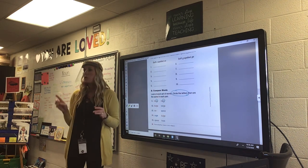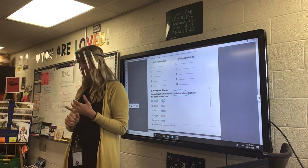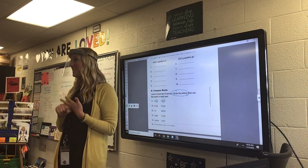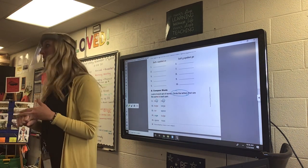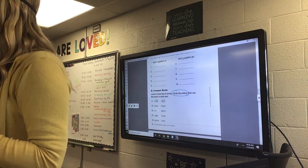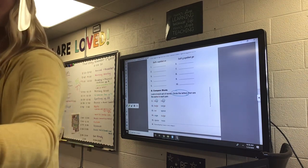When you get done, you have two choices. You can either do spelling city at your desk quietly, or practice your words on your white boards, because we have our spelling test tomorrow. These are some hard, tricky words, so I need you to practice. Go ahead and get started.